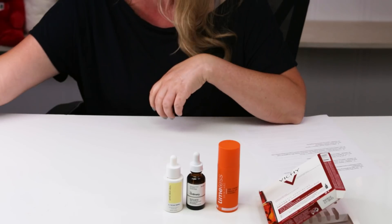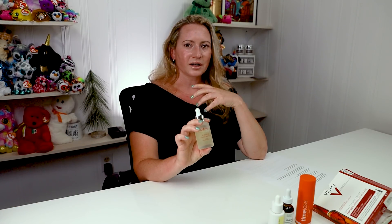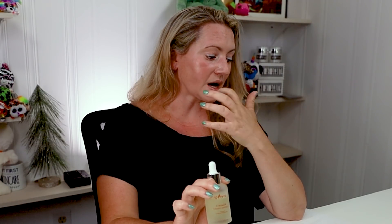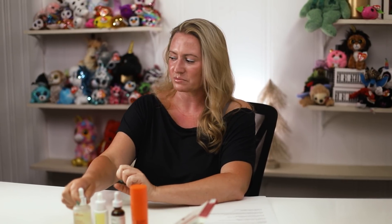Next up we've got the Isntree C Niacin Toning Ampule. This one is really great if you have very, very sensitive skin — it's a nice essence you can add into your routine really easily. I like using this at night before the rest of my skincare products. It's got sea buckthorn, which is an ingredient rich in vitamin C, along with several brightening ingredients and niacinamide. It has no scent, it's pretty affordable, and a little bottle will last you quite some time.